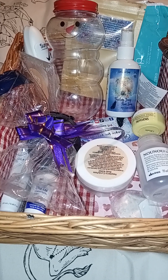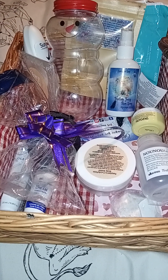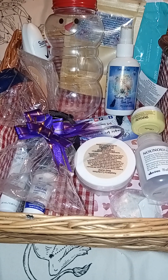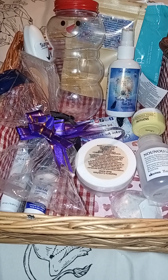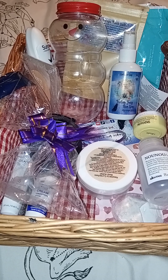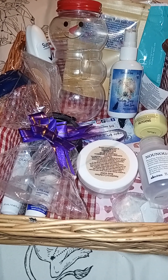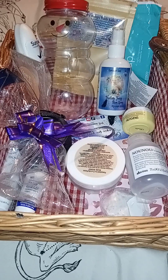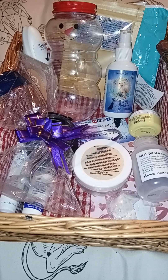Hello everyone and welcome or welcome back to the channel. I'm here today with even more empties for February. I know I've only just put up the February empties, but I filmed it early — around the 20th — because I thought I'd be going into hospital, which hasn't happened, so that's been put back till March. We're now on the 27th of February, a week later, and all of these have become empty, so let's go through some of these because there are some really really nice ones here.